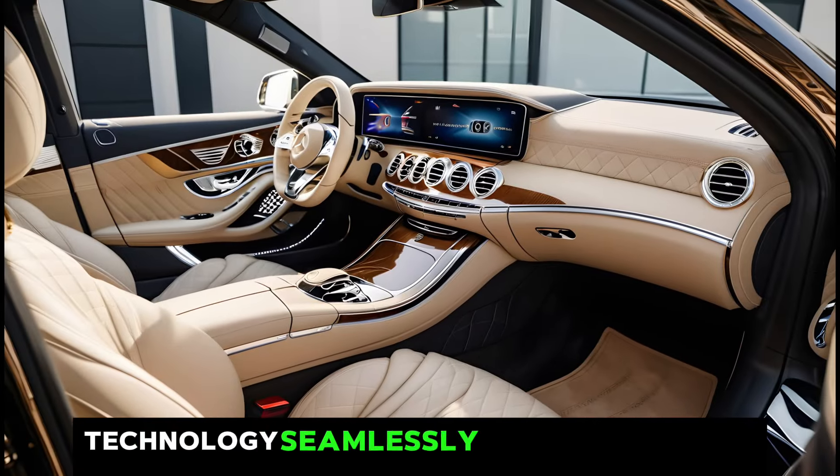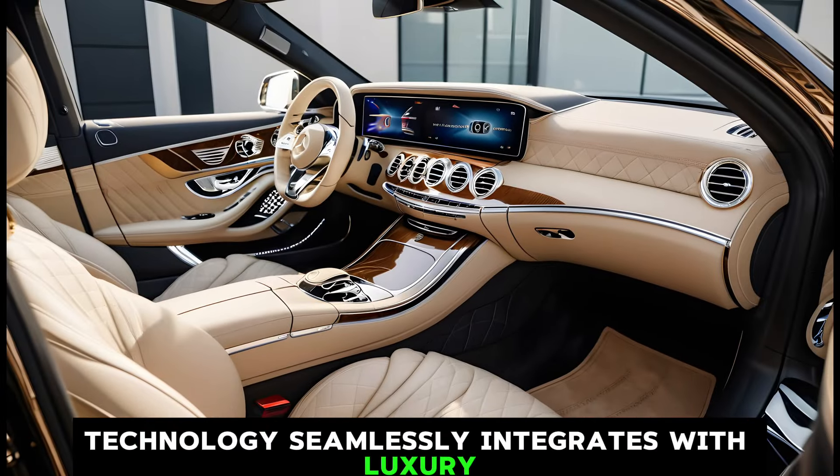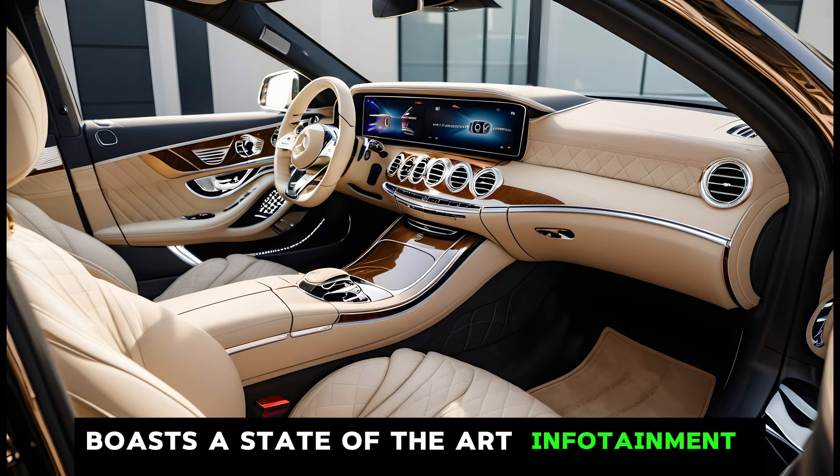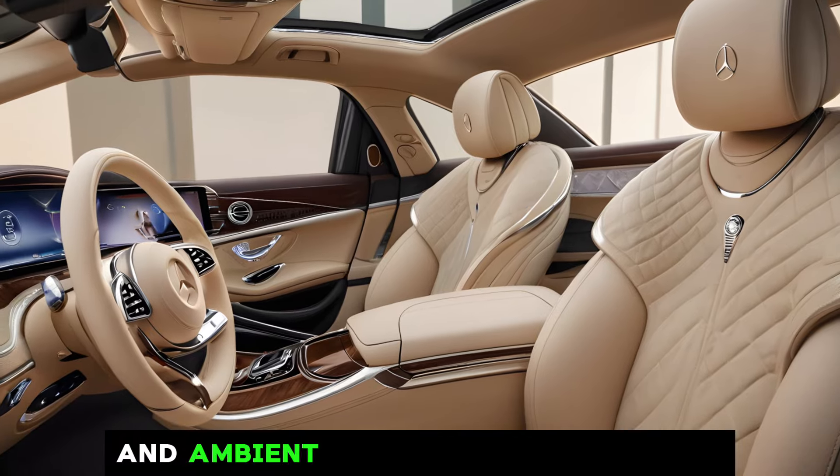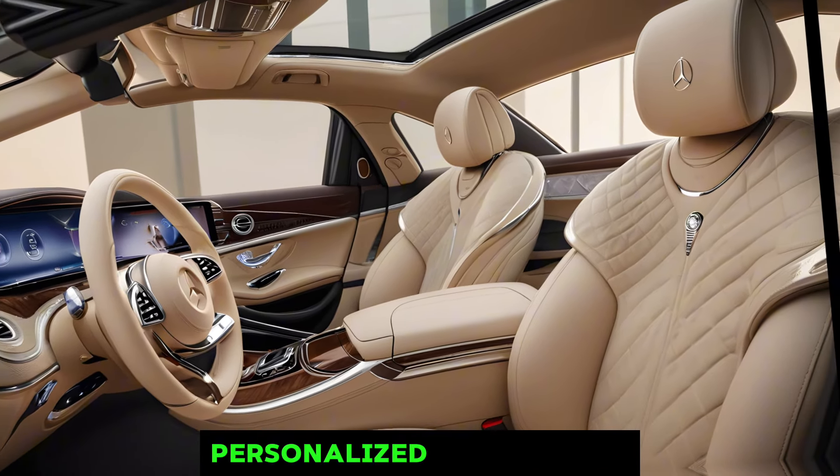Technology seamlessly integrates with luxury. The Maybach boasts a state-of-the-art infotainment system, a panoramic sunroof, and ambient lighting that creates a personalized atmosphere.